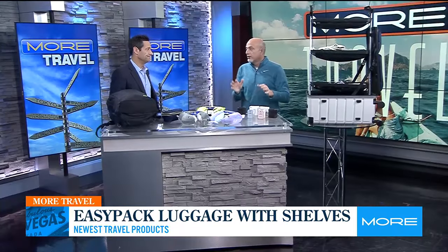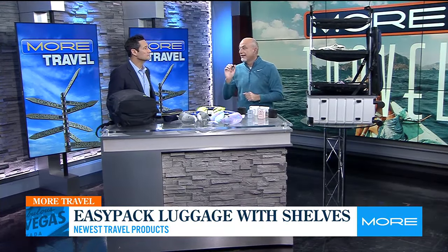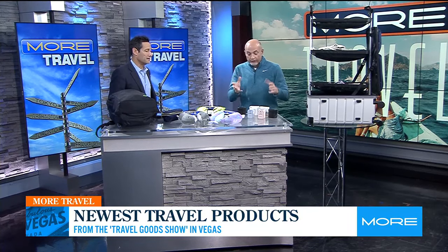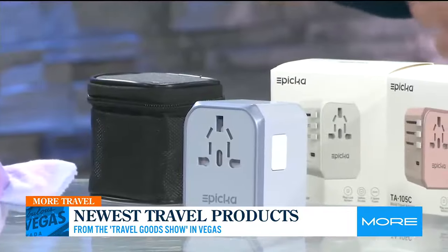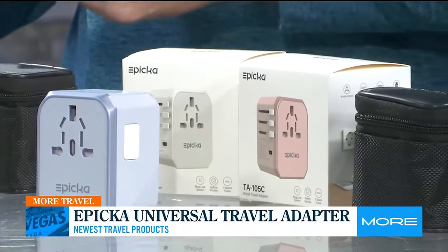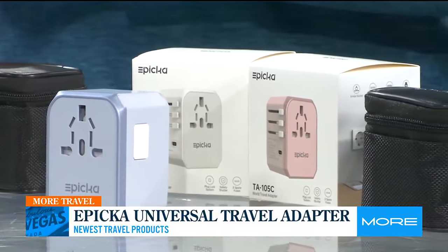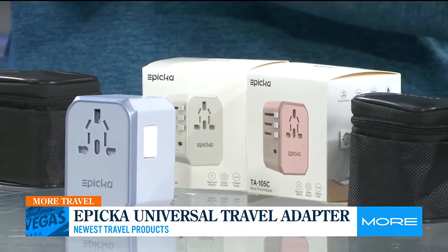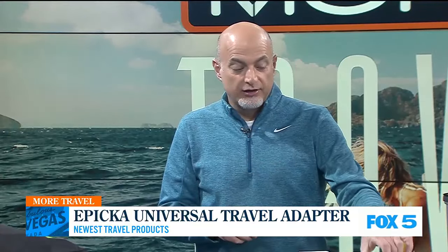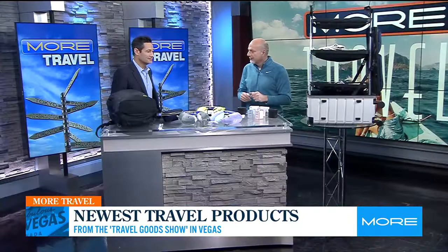Technology — we are all traveling with stuff. They now say the average traveler has five things they need to charge at any time. When you're traveling internationally, different outlets — these things are good for over 200 countries. The nice part is it's not just USB ports, it's now USB-C ports as well, which is getting more popular. This one can charge six different things — your outlets and your ports. These are amazing, and they come in different colors.